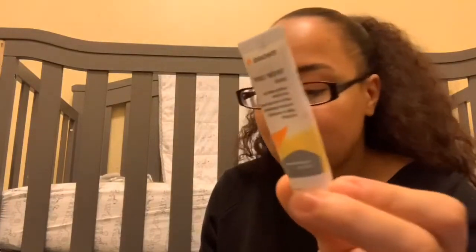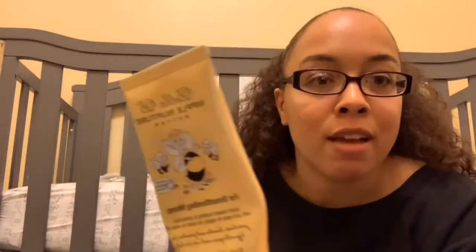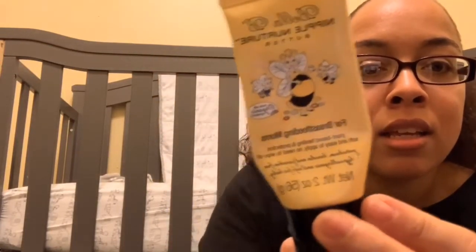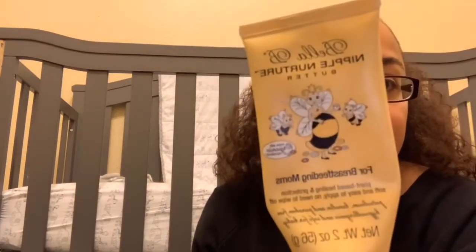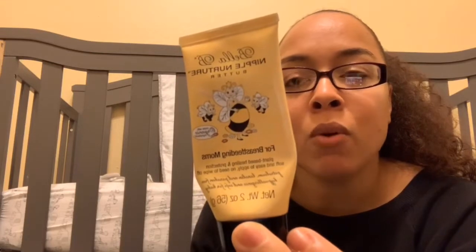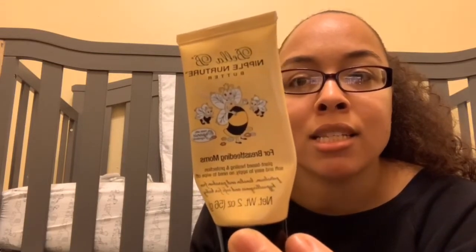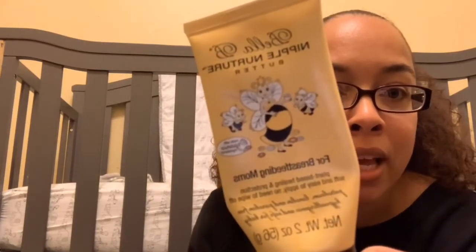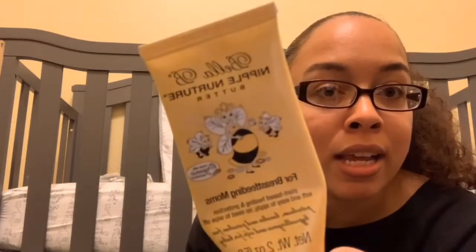I'm so glad I had this in my hospital bag — a nipple cream I found on Amazon. It's all natural and 100% plant-based, with no petroleum, lanolin, or anything artificial — totally safe for you and your baby. I put it on and my baby didn't even notice it. He did perfectly fine.